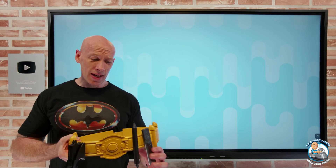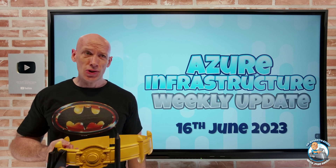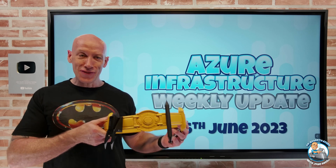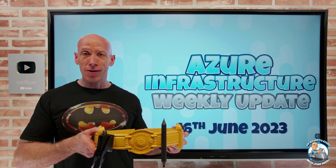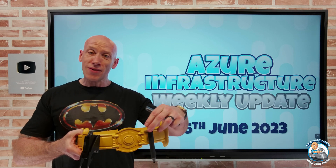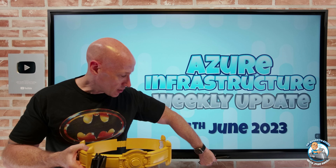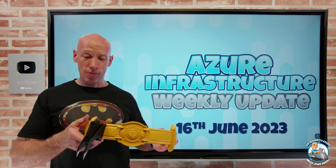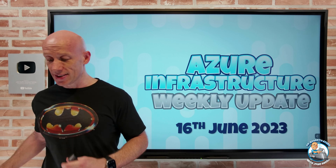Hey everyone, welcome to this week's Azure infrastructure update. This is the 16th of June, and I got this as an early Father's Day present from my family. It's a replica of Michael Keaton's bat belt — it's really cool, it has a little magnet so I can attach my pens and remotes to it. I was going to wear it but it's too low down so you wouldn't even see it.